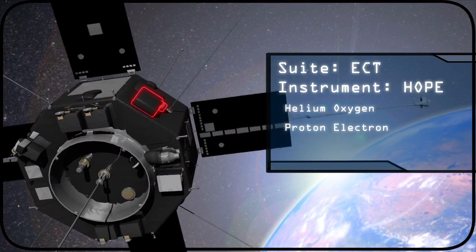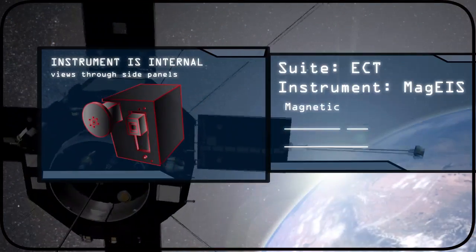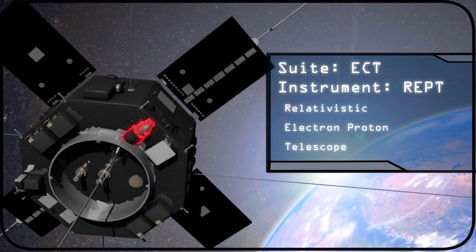The HOPE instrument measures the coldest plasma in the Earth's radiation environment. MAG-ICE measures intermediate energy ions and electrons. The next instrument up is REPT, and it measures still higher energy particles.